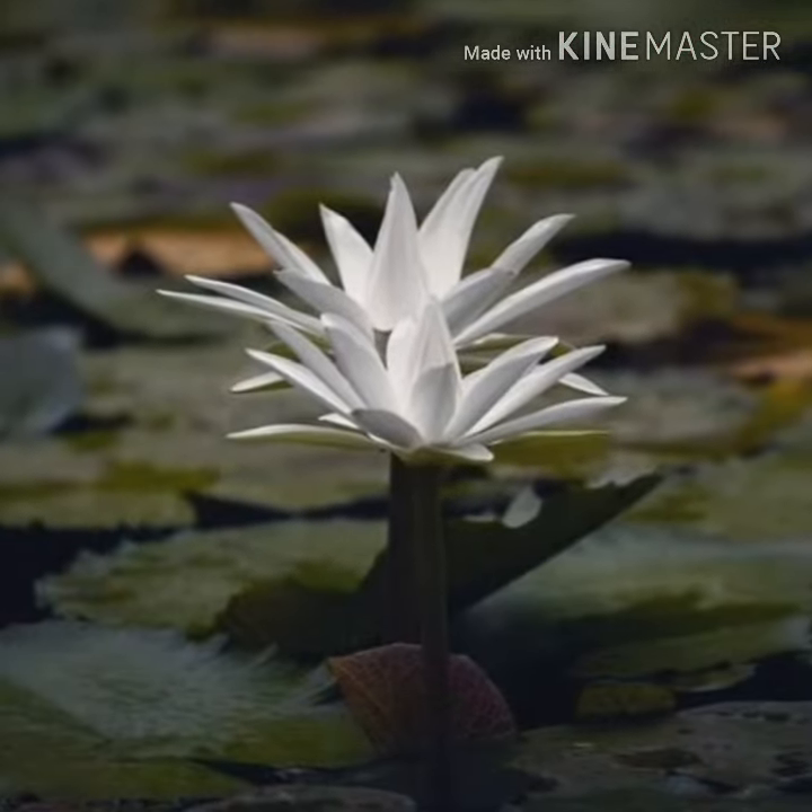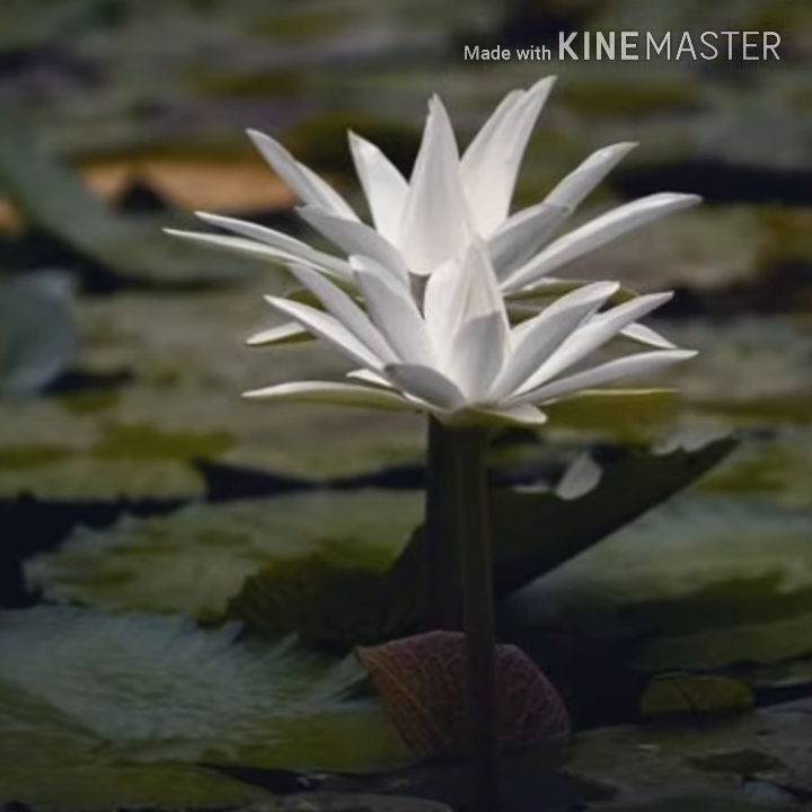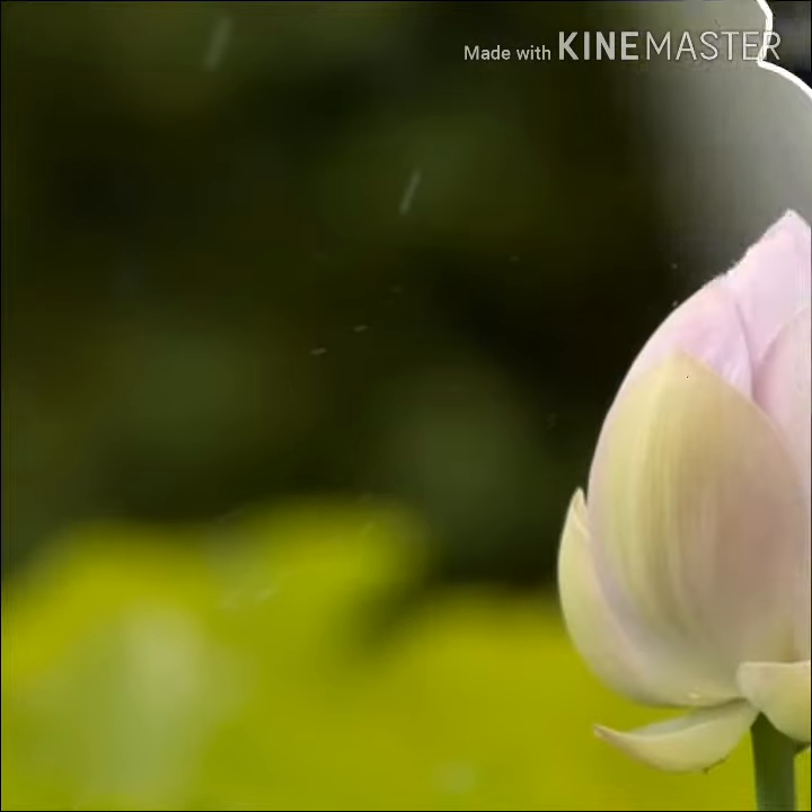The flower opens in the morning and blooms for three consecutive days. This flower has economic and medicinal value too.